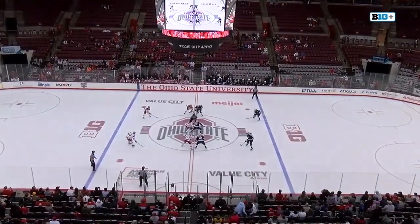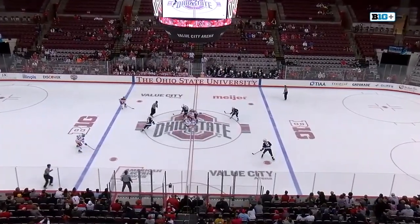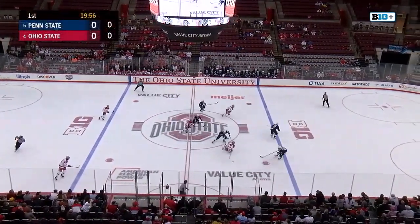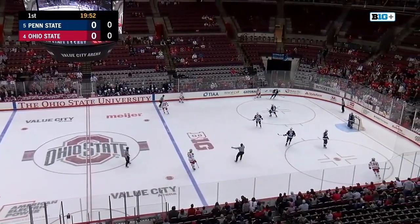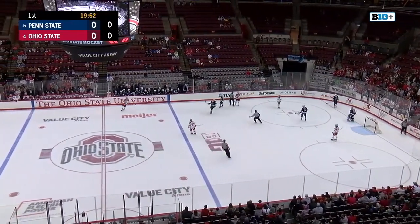Penn State came out really hot. Ohio State coming off a bye weekend, the last week in the regular season for Big Ten play. Penn State came out hot and the Buckeyes found a way to get a 3-0 lead.